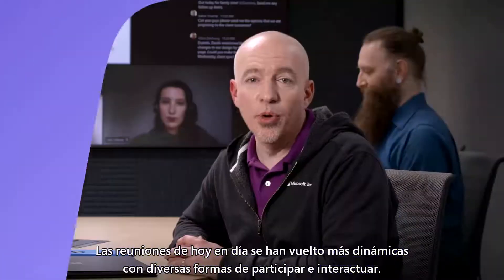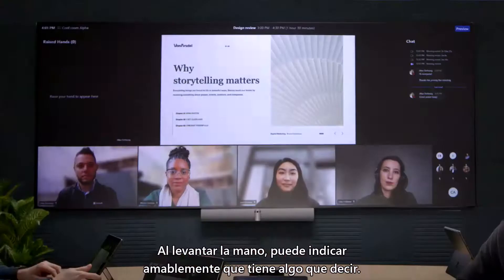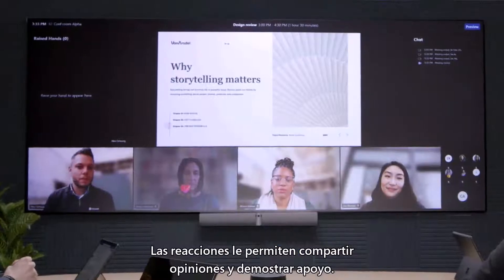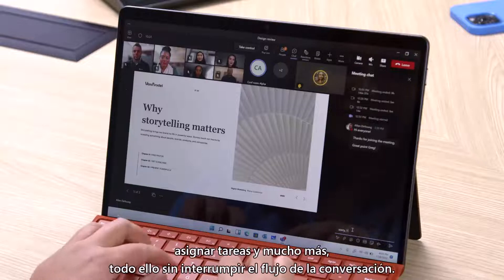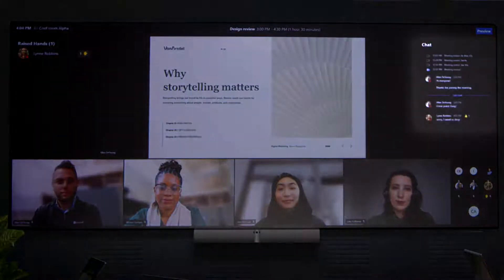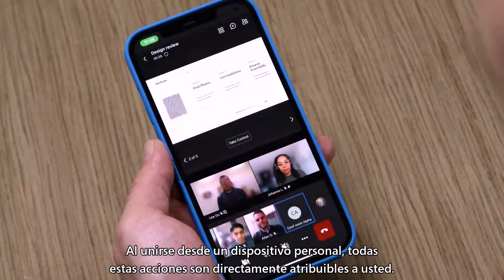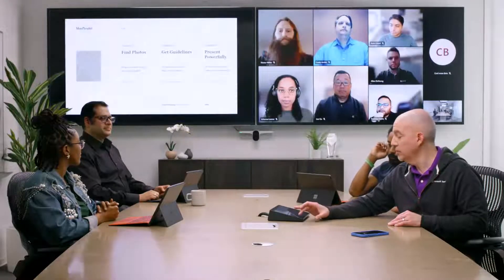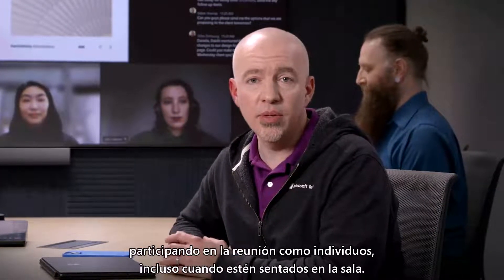Today's meetings have become more dynamic with various ways to engage and participate. By raising your hand, you can politely establish that you have something to say. Live reactions let you share sentiment and support. And with chat, you can expand on the conversation, ask and answer questions, assign tasks, and more — all without interrupting the flow of the conversation. When joining from a personal device, all of these actions are directly attributable to you. But when joining from a centralized room account, they show up on behalf of the entire room. Through the use of companion devices, you can empower users to continue engaging with the meeting as individuals, even when they're seated in the room.